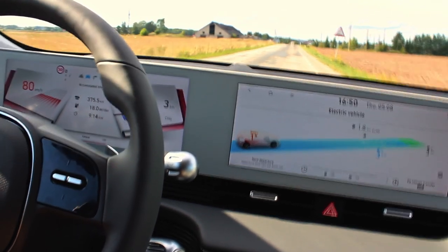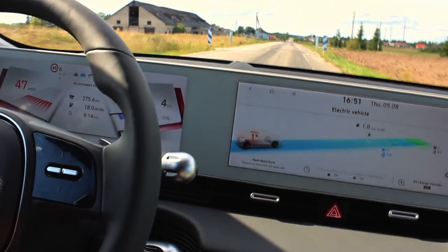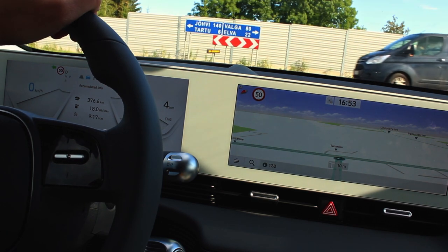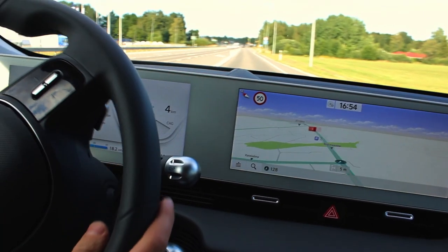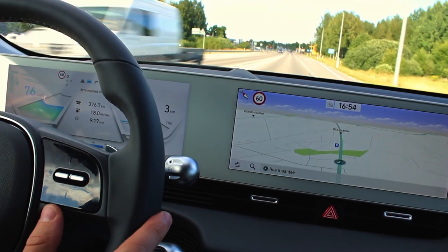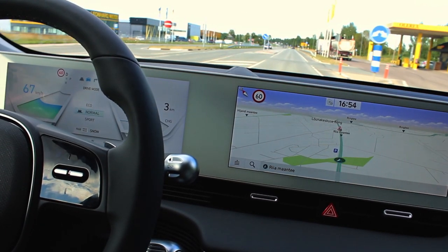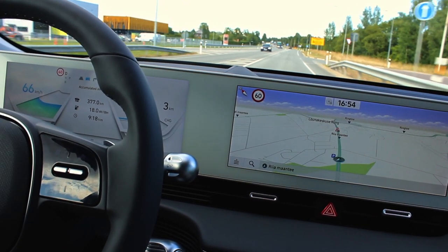The power is still there, although now I've got only one percent left and we might not reach the charger. One percent left, about three kilometers to the charger. I think the car might be a bit slower — yeah, it's definitely a little limited when I speed up now. So it did limit the motor power at one percent, but three kilometers is showing with one percent left.